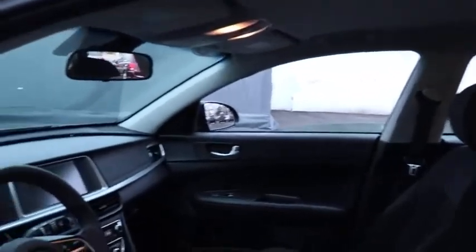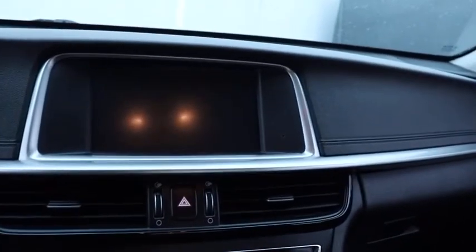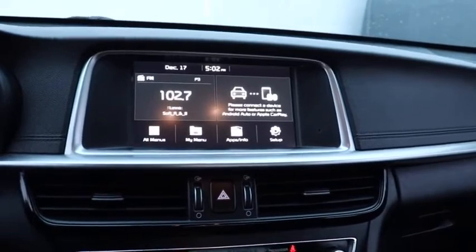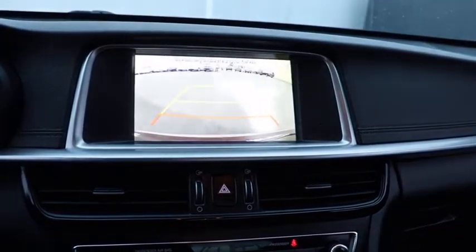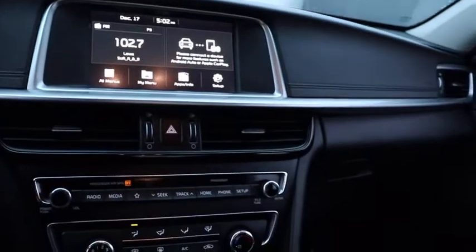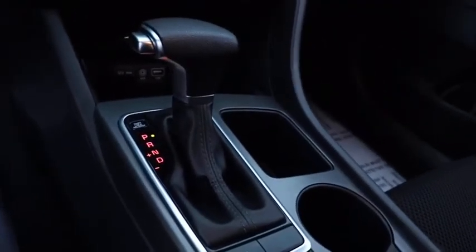Backup camera, anti-lock braking system, steering wheel audio controls, traction control, stability control, lane departure warning, keyless entry, Bluetooth, power steering, adjustable steering wheel, four-wheel disc brakes, aluminum wheels, cruise control, rear defrost, AM-FM stereo radio, front wheel drive, child safety locks, MP3 player.